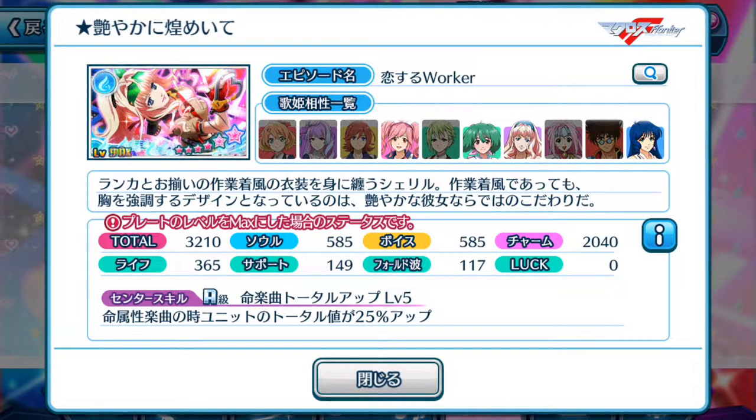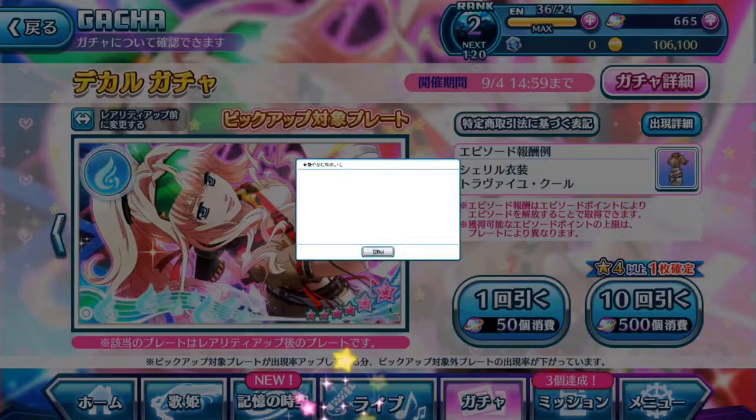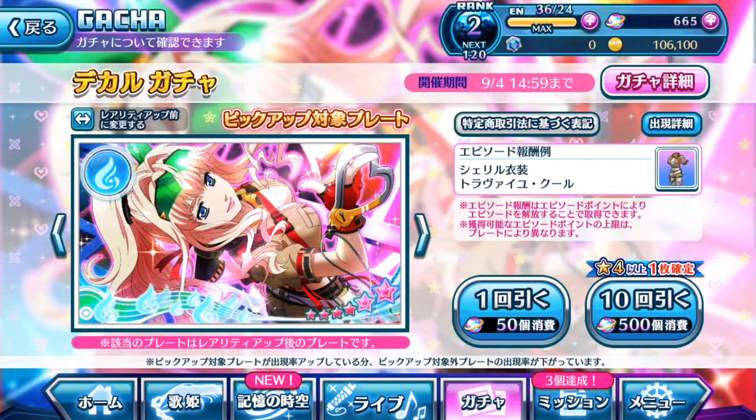Sadly, this event's costumes for Cheryl Gnome and Ranka are only obtainable from the gacha itself.